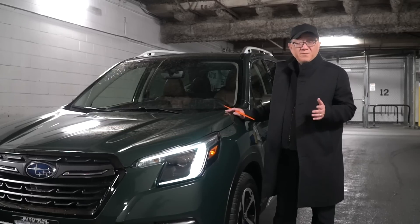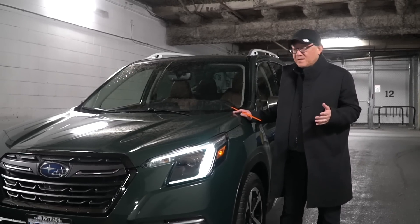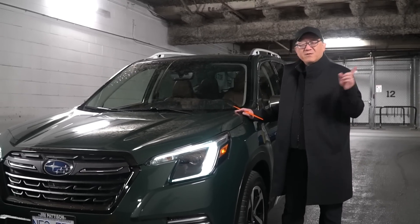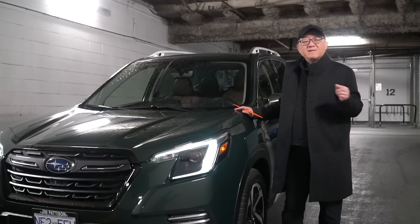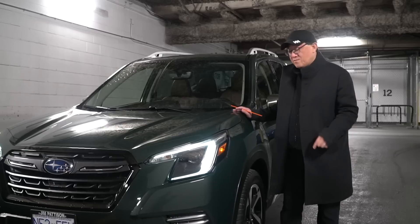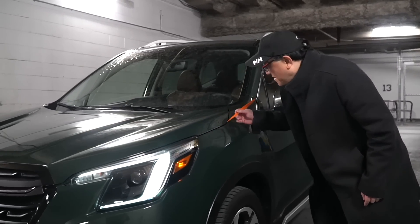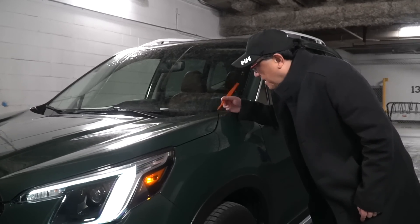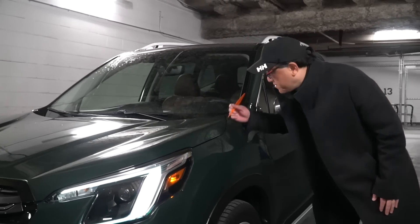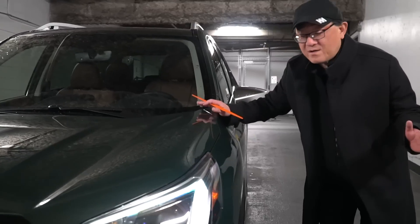This Forester is built in Japan at the Gunma factory, where I have been a number of times. It's going to be interesting to compare with the RAV4 plug-in hybrid, because that's also built in Japan at the Takaoka factory. Looking at the gap and alignment of the panels — this is quite well done. The gap is about 3.5mm to 4mm between the hood and the front fender, which is top-notch.